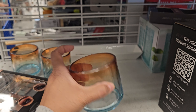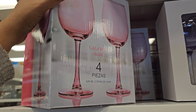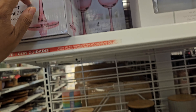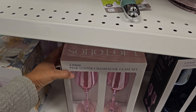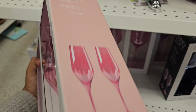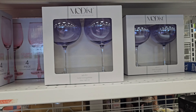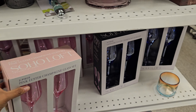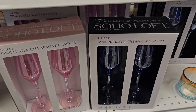These are kind of nice — they're plastic though. They have a four-piece set here. By Soho Loft — you get two champagne glasses for $9. This one is $10. They also have a purple one and a lavender one — those are nice too, same price.